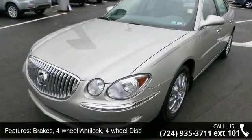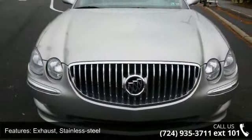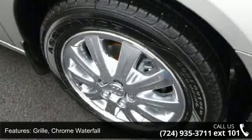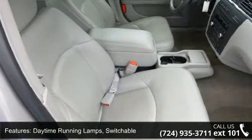Brakes: 4-wheel anti-lock, 4-wheel disc. Exhaust: stainless steel. Grill: chrome waterfall. Daytime running lamps, switchable; and headlamps, halogen composite with twilight sentinel and flash-to-pass feature.